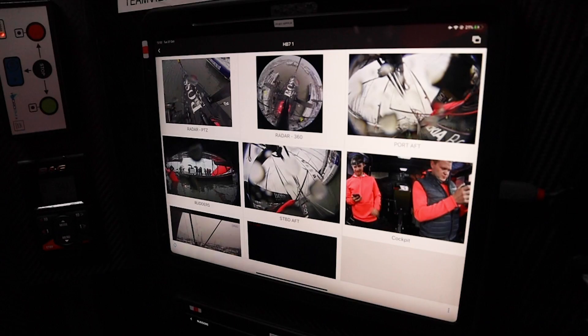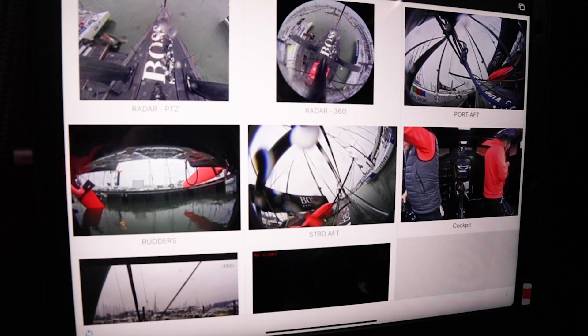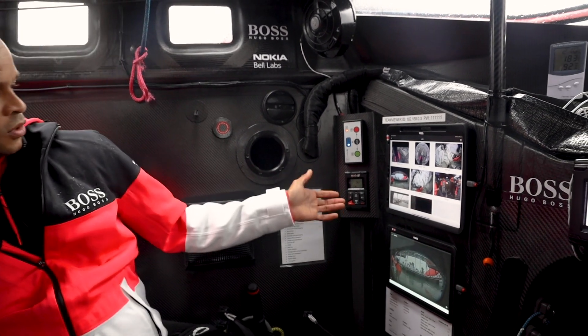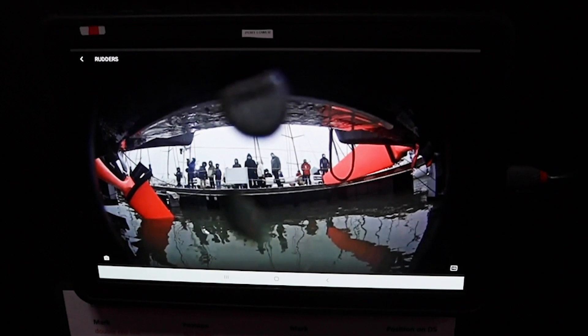In the cockpit over here we've got these tablets and we can look at all our cameras on board. On this one we've got our Ryder cameras, and this gives Alex a good view of the rudders — whether they're seated properly and if there's anything on any of the rudders in the water causing drag.